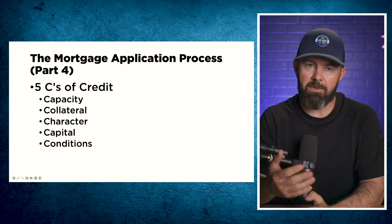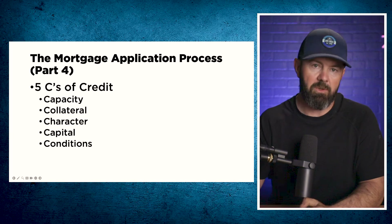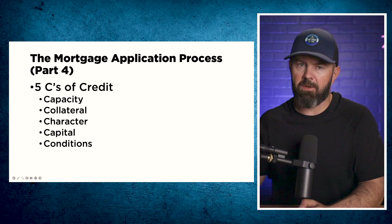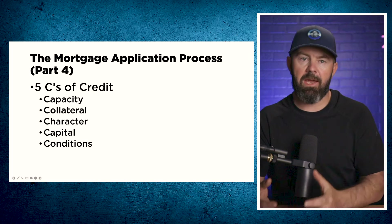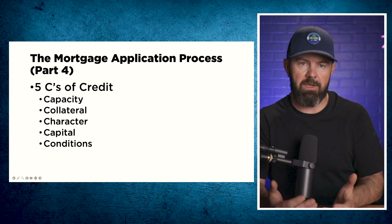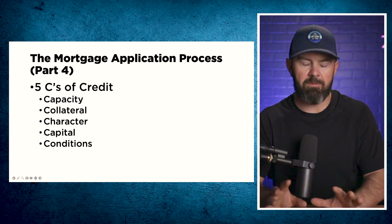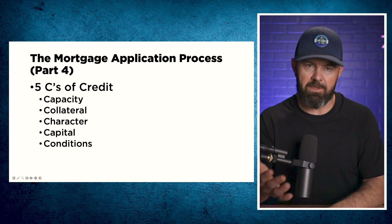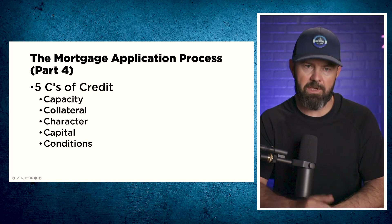With respect to capacity, that is simply your capacity to repay the loan. Your character, which includes your credit, is the likelihood that you're a good person who will actually repay the loan. Your capital is how much money you're putting down and the reserves you have available once you purchase the property — lenders don't like to lend to people who put all their money into a property and can barely afford it. And conditions are the things lenders will require, like proof of income and proof of your down payment source.